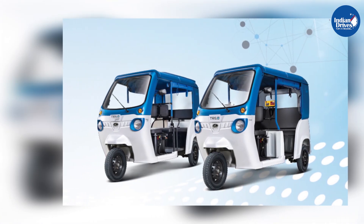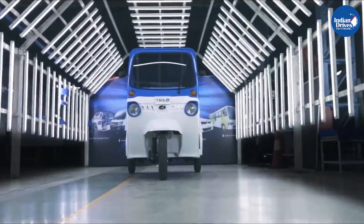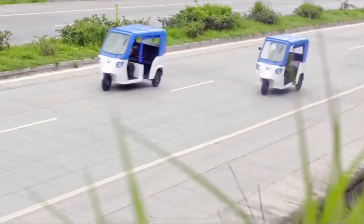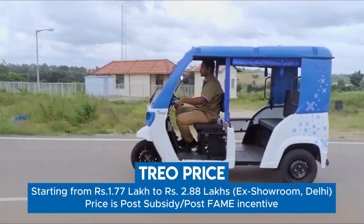The model is clutchless, noiseless, and vibration-free. Mahindra Electric Mobility is part of the USD 20.7 billion Mahindra Group. TRIO will be priced at Rs. 1.77 lakh ex-showroom, New Delhi.